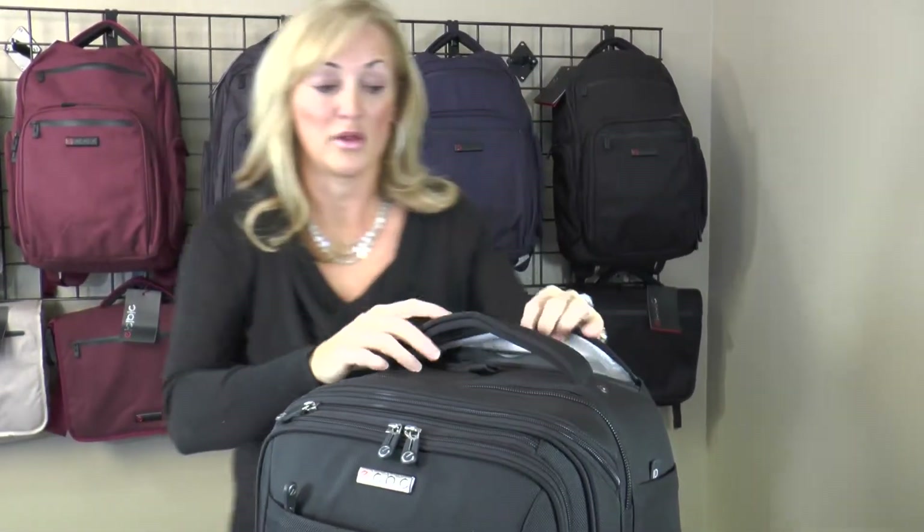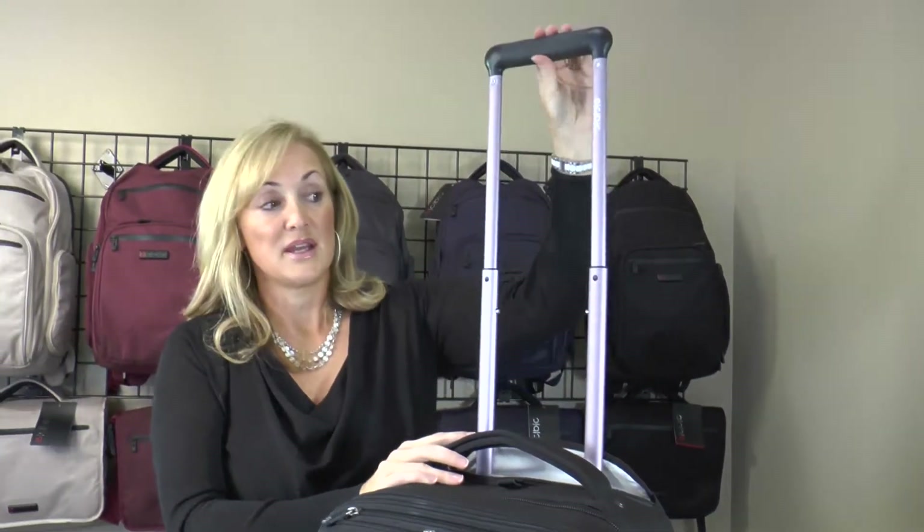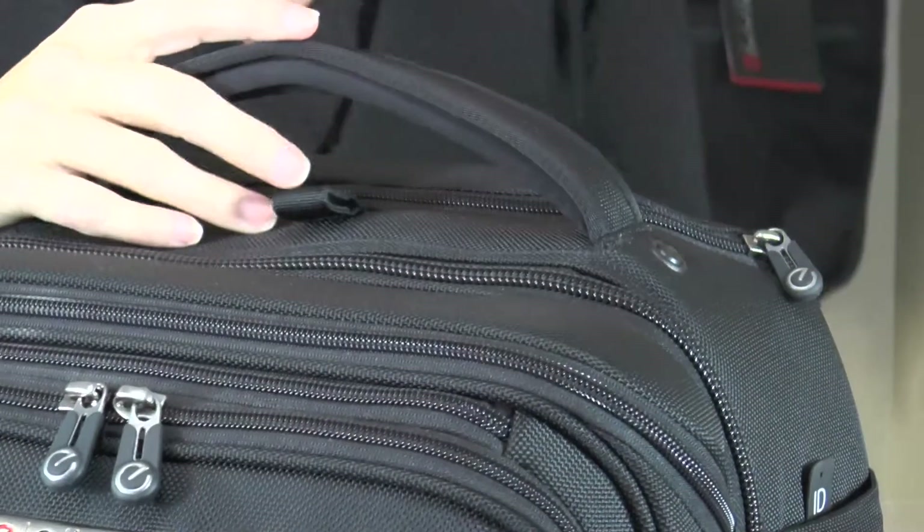Aside from all the functionality and convenience features, we also paid a lot of attention to the quality of the bag. In most rolling luggage, the two items that fail the most are the trolley systems and the wheels. We made sure we did a very high quality trolley system in its own zippered compartment — it goes up easily, it's very durable, and it goes down very easily. When not in use it just zips away like it's not even there. Most luggage has plastic wheels — not only are they very loud and clunky, but they tend to break a lot. In our case we did rubberized wheels. They're quiet, they're smooth, and they're not going to break on you.